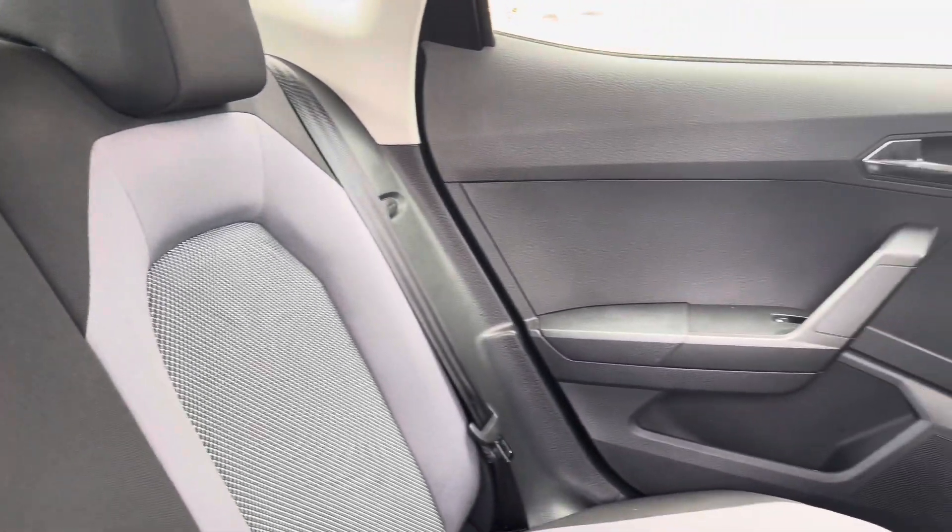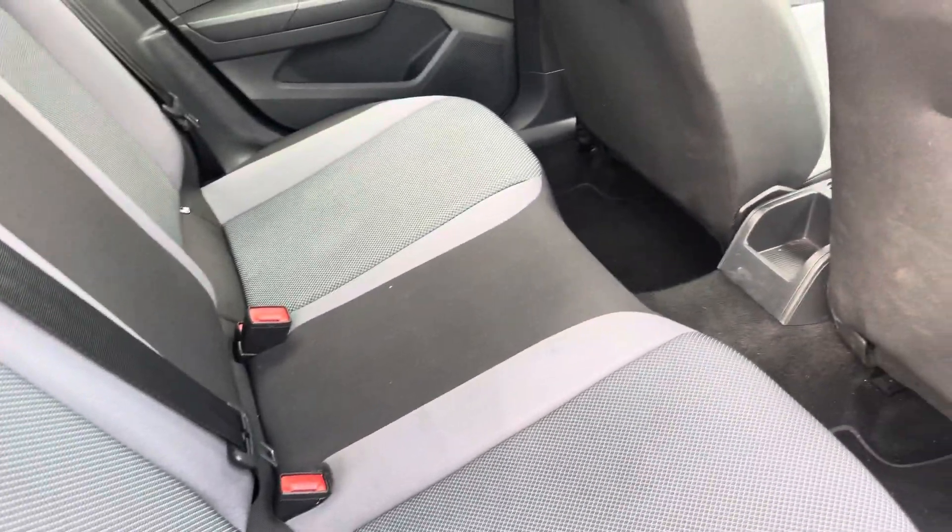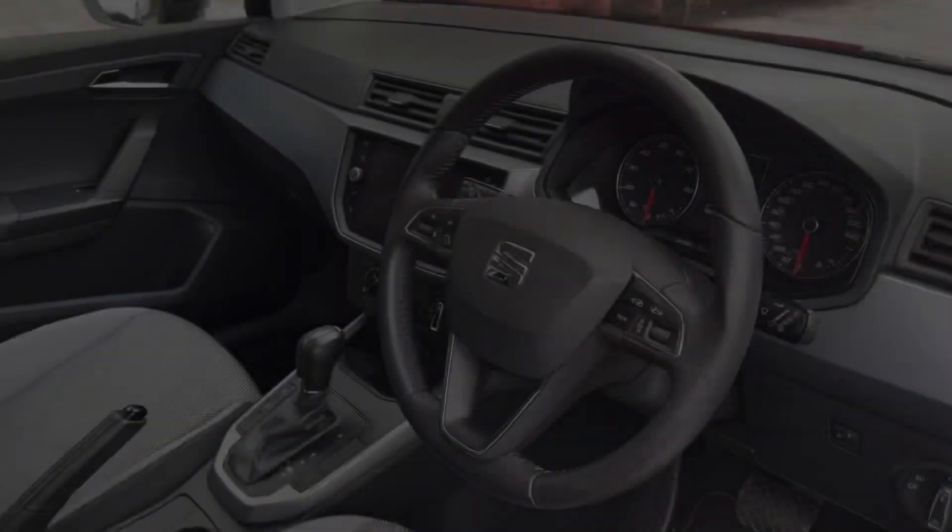Into the rear of the vehicle now we can see the full cloth seats on offer. These come equipped with ISOFIX points should you need to use them, and there is plenty of room to sit three passengers comfortably.